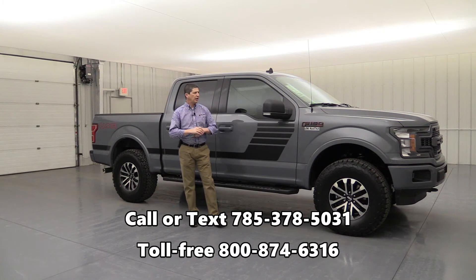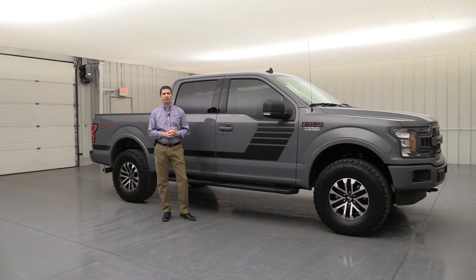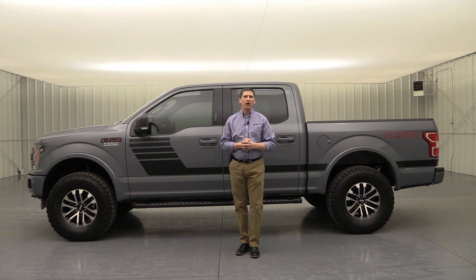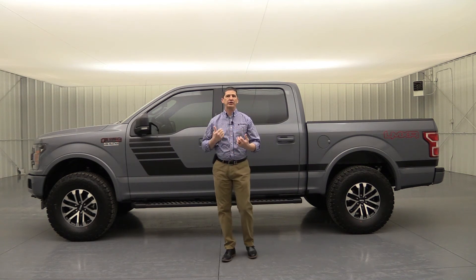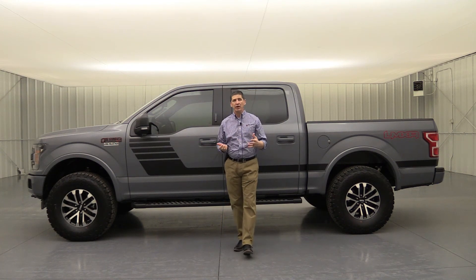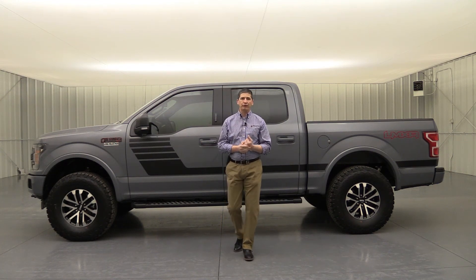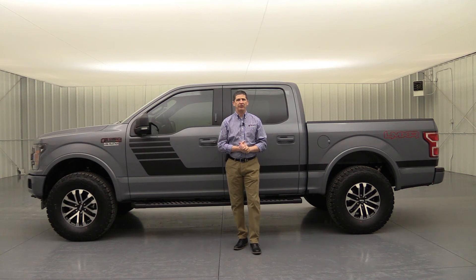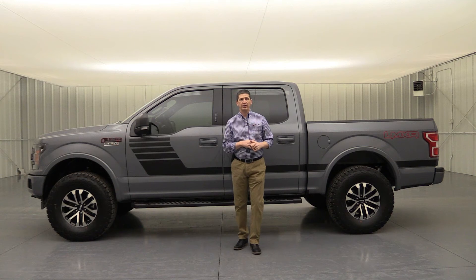Hope you enjoyed this video on the LMXR custom truck build. Thanks for watching on YouTube — we want to thank you by offering free shipping on any of our vehicles to your door if you live within the 48 states. We just ask that you finance a vehicle with us, since lenders give us a kickback for financing deals, which helps us cover shipping costs. You're still getting a great price from a great dealership here in central Kansas. Make sure you mention you saw this video on YouTube when you call to get that offer.